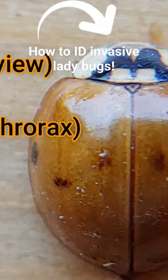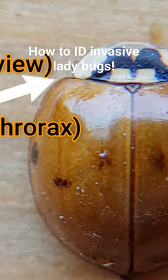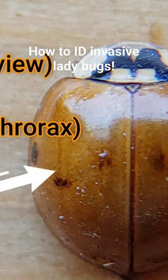Look at the bug just behind his head. There's a section called the pronotum, and the pronotum is before the colored red or orange wing covers, which are called elytra, that have the dots on them.